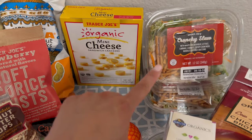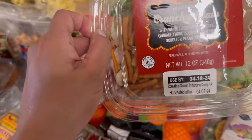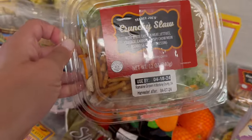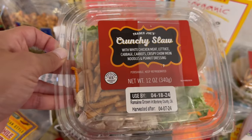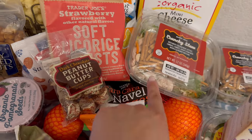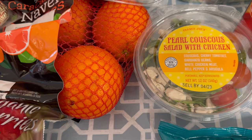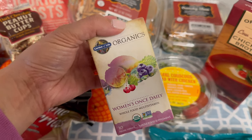I've got some salads. I have the crunchy slaw salad — it has white chicken meat, lettuce, cabbage, carrots, crispy chow mein noodles, and peanut dressing. My six-year-old always wants me to save the little crunchy chow mein noodles for her, which is my favorite part of the salad, but I'm willing to share. I'm trying to find a large bag of those noodles by itself so my daughter can snack on them, but I haven't found anything yet. I got two of those salads. I also got the pearl couscous salad with chicken — there's couscous, cherry tomatoes, garbanzo beans, white chicken meat, bell pepper, and arugula.